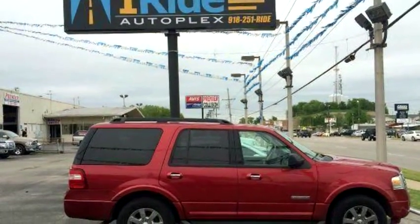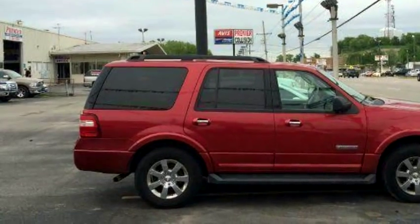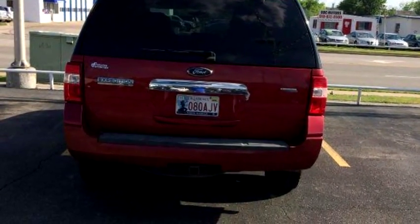E-Ride Broken Arrow proudly presents this 2008 Ford Expedition XLT 4X2 SUV.